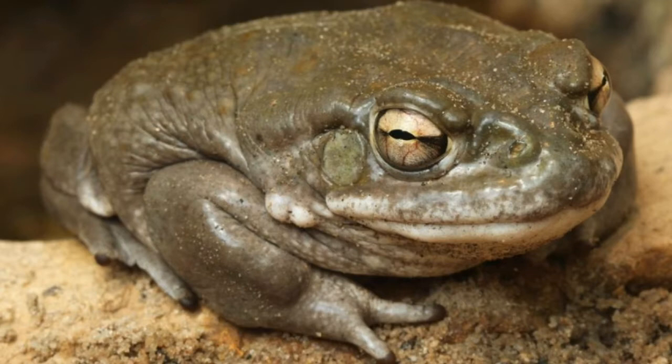Likewise, burrowing animals are further classified into various other species as well as sub-species. We have only covered the tip of the iceberg.